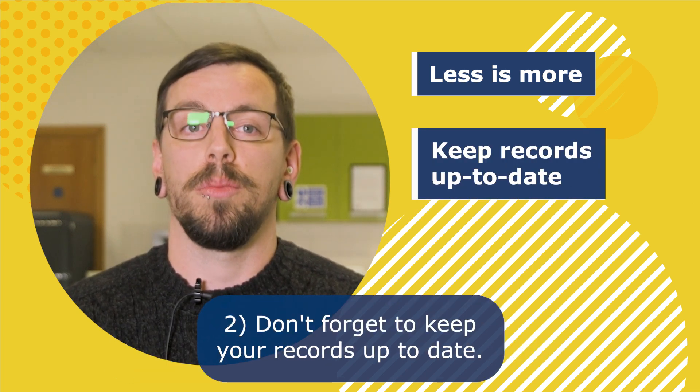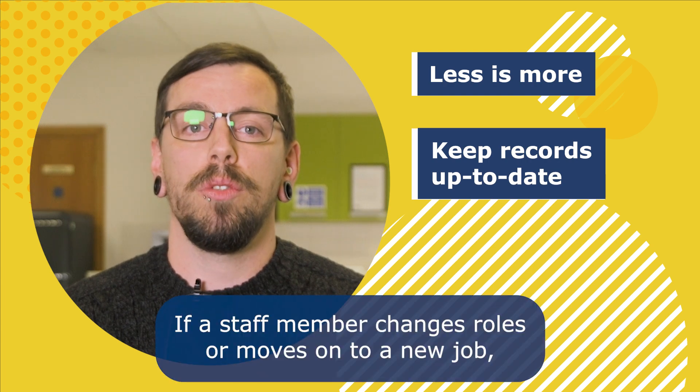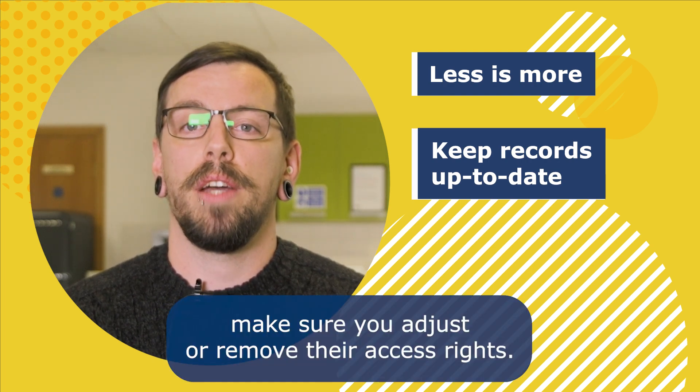Two: don't forget to keep your records up to date. If a staff member changes roles or moves on to a new job, make sure you adjust or remove their access rights.